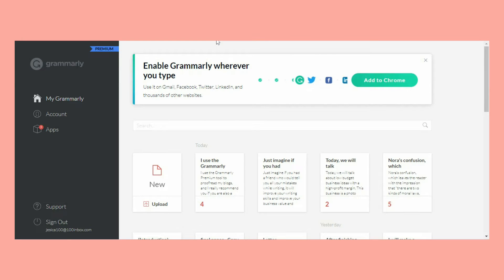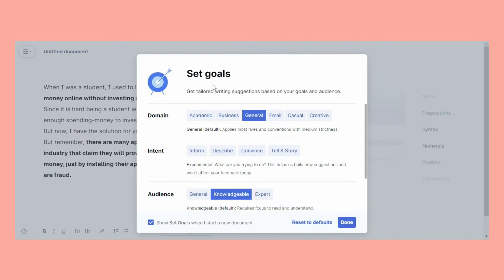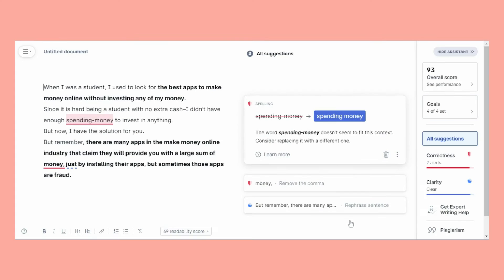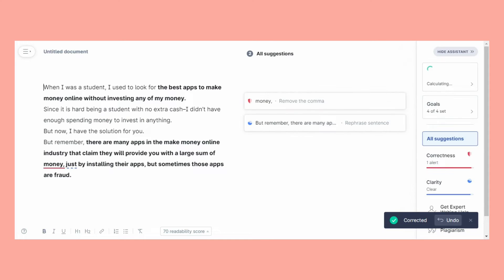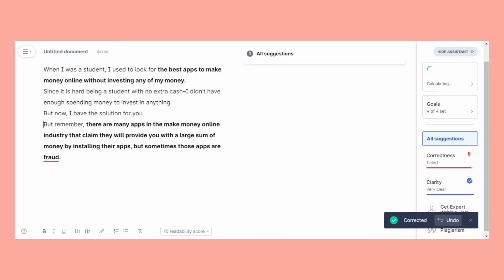Our next and most important section is how Grammarly compares to a human editor. This is the part of my Grammarly review I was most excited to tell you about. Although Grammarly is effective at catching certain mistakes, it is not a human editor. As an editor, it's clear to me that machines still have a long way to go before they can match humans. Some mistakes will slip through on Grammarly, even mistakes that seem quite basic.